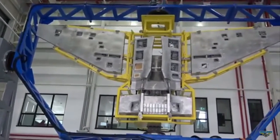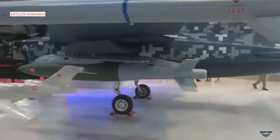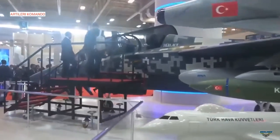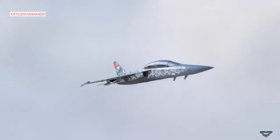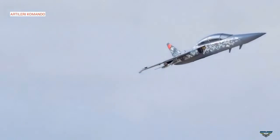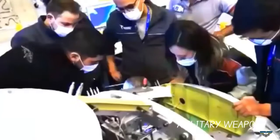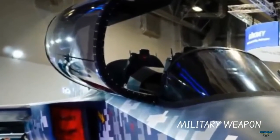The HürJet — 'Hürkuş Jet,' where 'Hürkuş' means 'free bird' — was developed in two variants: the Advanced Jet Trainer (AJT) and the Light Attack (LAW) version. The HürJet AJT will be used as a pilot transition trainer before flying fifth-generation fighter jets such as the F-35 and TFX, while the HürJet LAW will be used as a close air support (CAS) aircraft, a role currently performed by the Lockheed Martin F-16 Fighting Falcon.